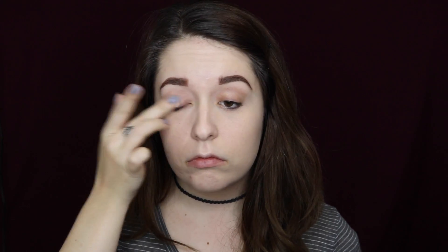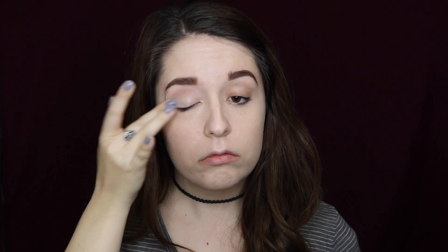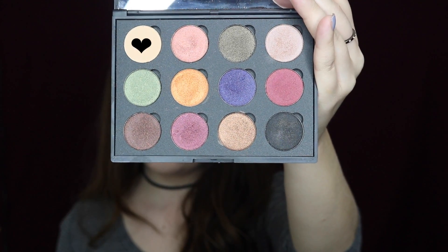Next I'm going to prime my lids using that same concealer color. The palette I'm using today is the Coastal Scents Fall Festival palette — you can get this on Amazon or on the Coastal Scents website. It's very affordable and I really like it. I'm going in with the translucent shade to set my eyelids.